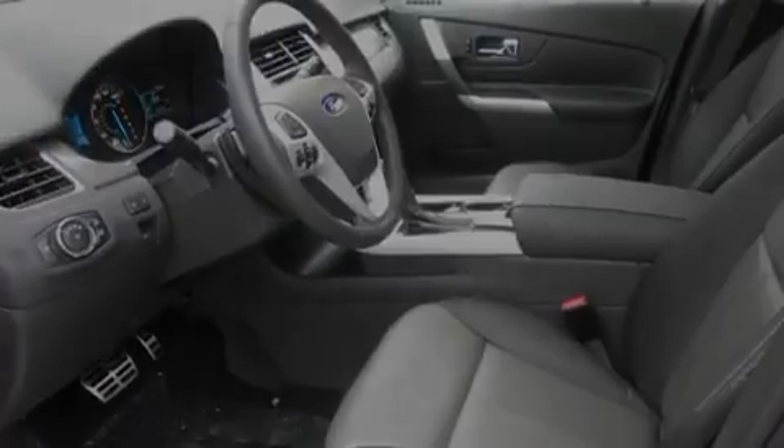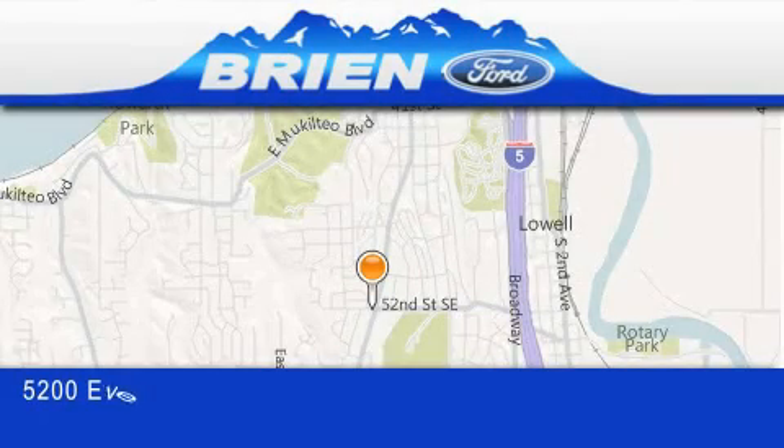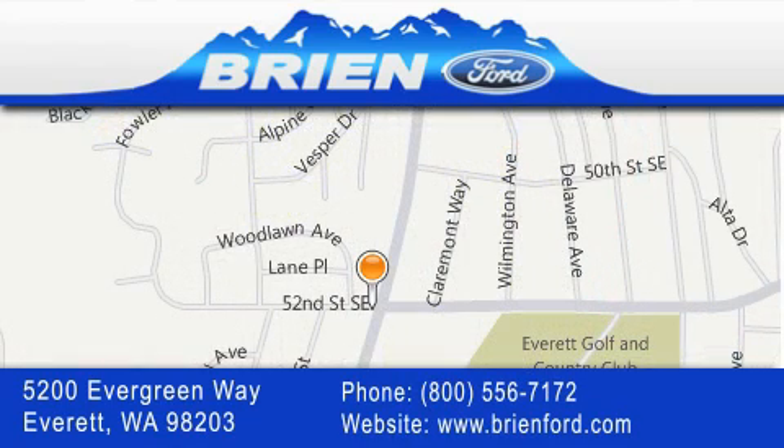Contact us today to schedule your opportunity to see this automobile in person. Brian Ford is located at 5200 Evergreen Way in Everett. Our goal is to exceed all of your expectations to ensure that you'll return for future visits.